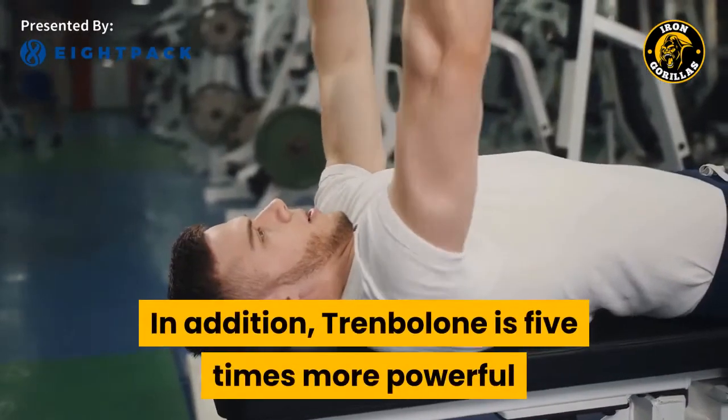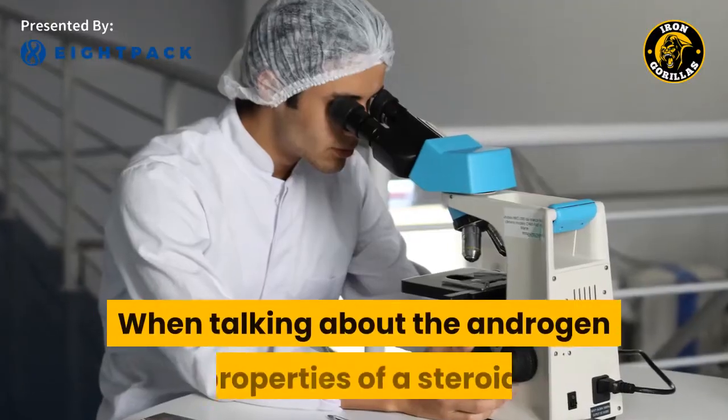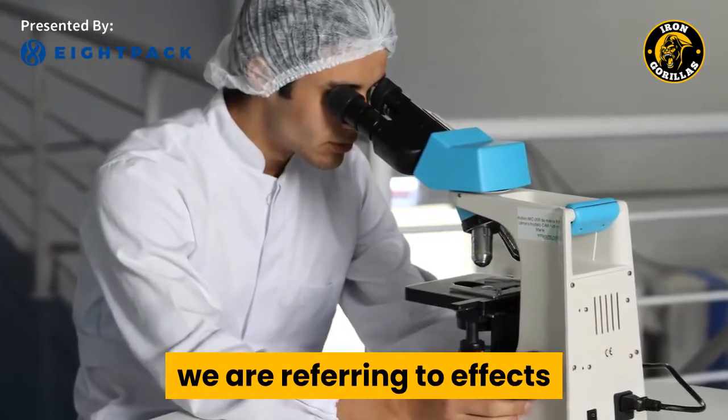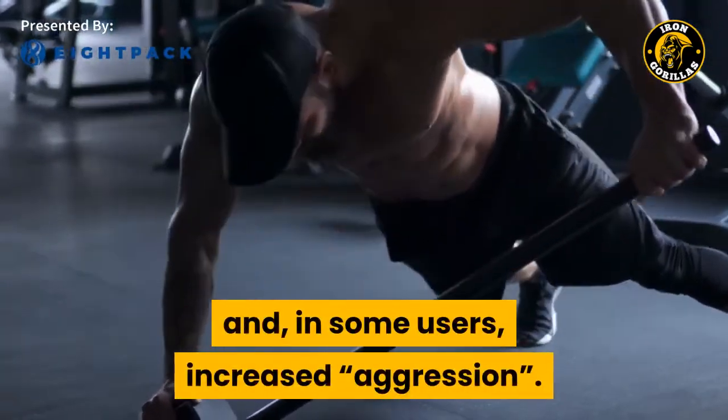In addition, Trenbolone is five times more powerful than testosterone in its androgenic effects. When talking about the androgenic properties of a steroid, we are referring to effects like muscle hardness, strength gains, increasing metabolism, and in some users, increased aggression.